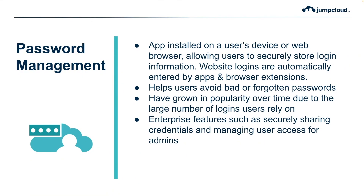Password managers also introduce enterprise features for admins to allow them to securely share credentials and manage user access.